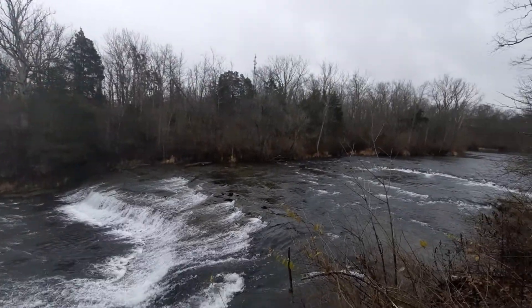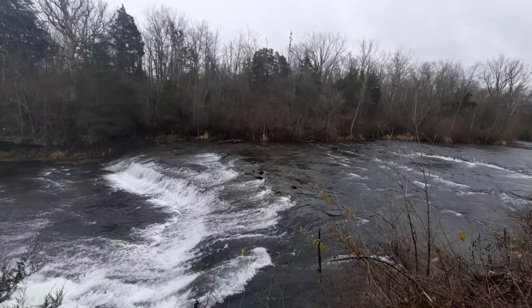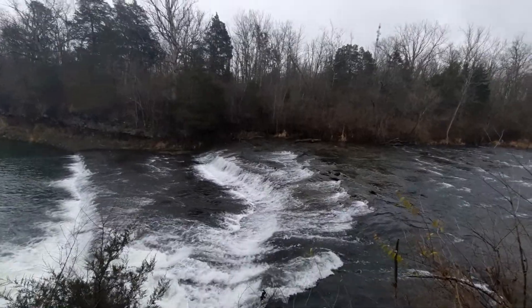Besides the opportunity to see riparian habitat and, of course, the falls made up of dolomite, there's also a bit of history here too.